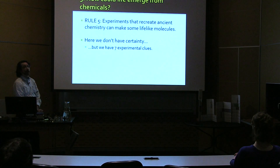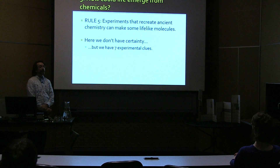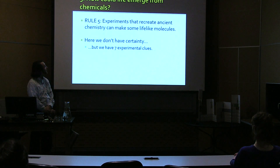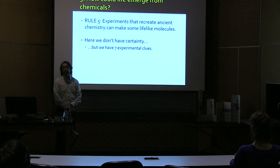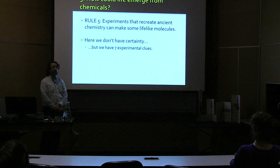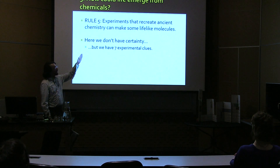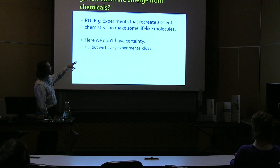Rule five: we ask how could life emerge from chemicals? How could this ever happen? I am not going to give you a definitive answer — I don't have that, and I would publish it if I did. But I can show you some experiments, and in the book I have seven of them — seven experiments that recreate ancient chemistry. They seem to work better in making lifelike molecules, and I think that's the meta clue we should pursue.